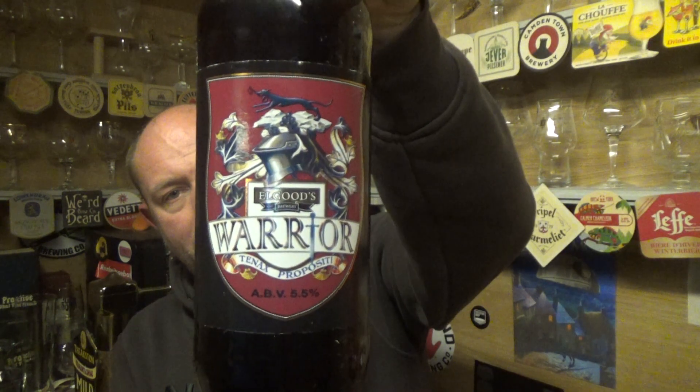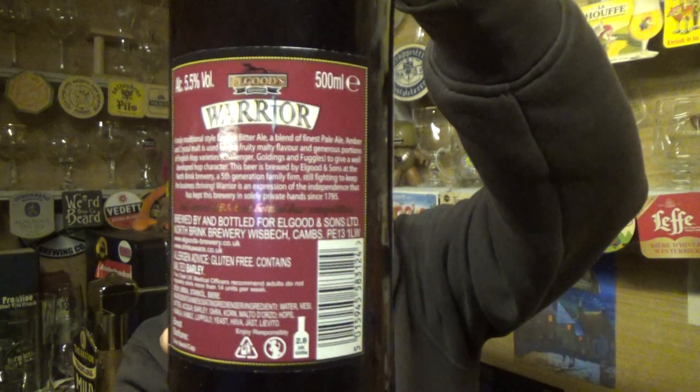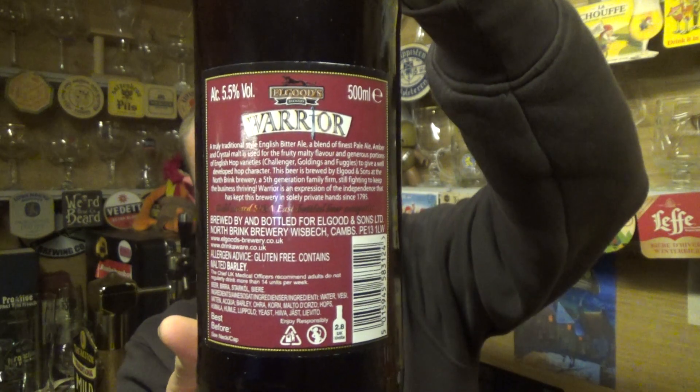Thanks for joining me guys for another beer review. Taking a look at a beer from Algoods Brewery out of Cambridge — this is a bottle of their Warrior, a best bitter coming in at a modest 5.5% ABV in a 500ml bottle. I picked this up on my travels when I was kicking back in Norfolk for a few days.